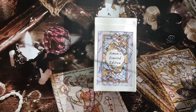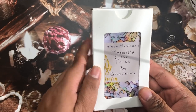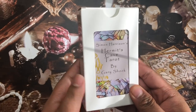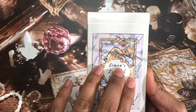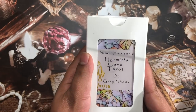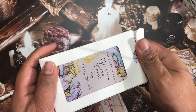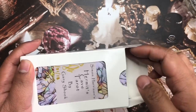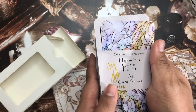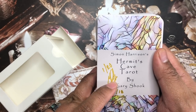Limited edition! I'm so excited, you guys. This is the deck and it has 'Simon's Hermit's Cave Tarot by Gary Shook' on the front. On the back it has a picture of Simon's limited edition in this cute little tuck box. So let's open it up and take a look. The first card reads: Simon Harrison's Hermit's Cave Tarot by Gary Shook.